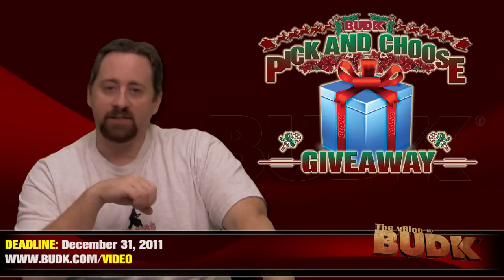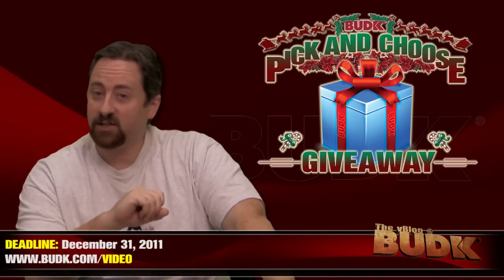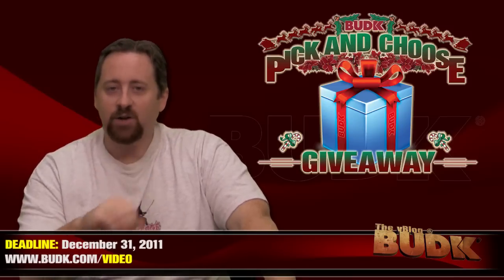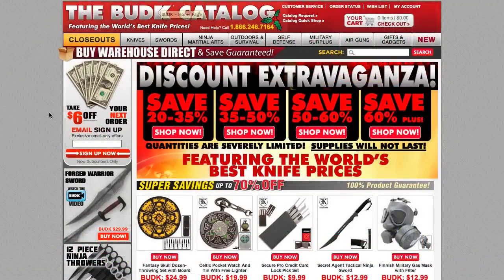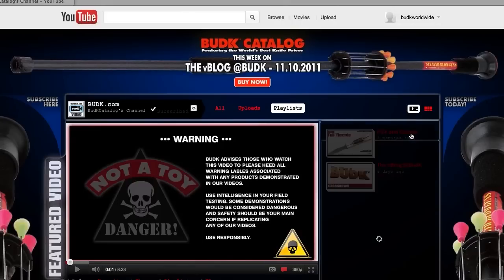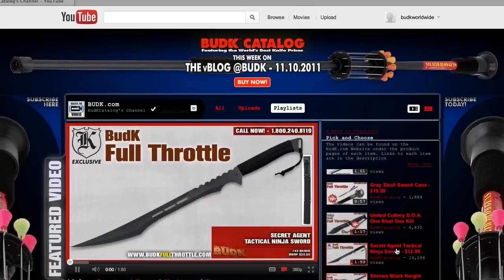You can check out our new playlist called the Pick and Choose Giveaway. Each product video in the playlist has a sweepstakes code added to the video. You can choose any product in the playlist, and you have the possibility of winning that product. Go to the Bud K catalog's YouTube channel page, find the button for playlists, and look at the videos in the Pick and Choose Giveaway playlist to see all the products. Select a product you'd like to win, watch the video, and you'll see the code starting with P-N-C at the top left-hand corner.